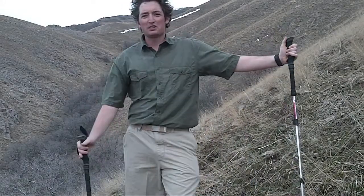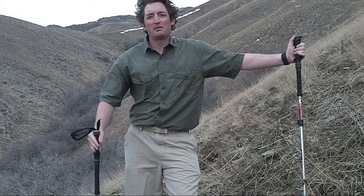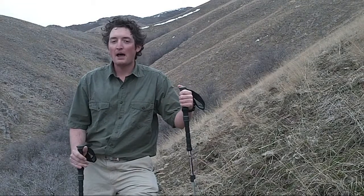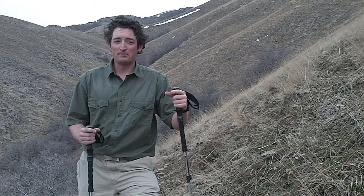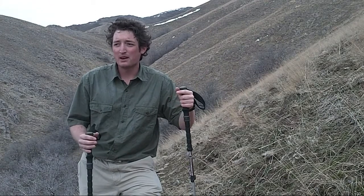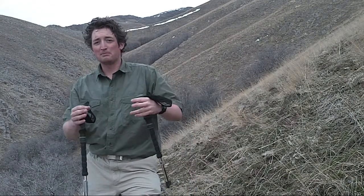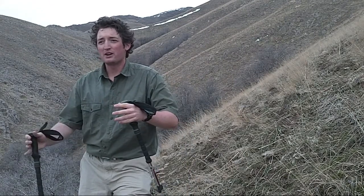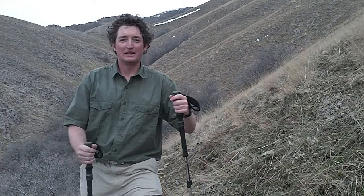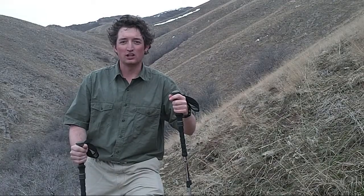I'm just out hiking, enjoying this glorious weather, and I got burrs stuck on my socks. They're annoying to me, but for a plant, they're a matter of life and death. Those burrs are actually the seed of the plant, and they rely on people and animals to brush up against them, get the burrs caught, travel somewhere else, and then eventually drop those burrs in the ground where they become new plants. It's called seed dispersion.